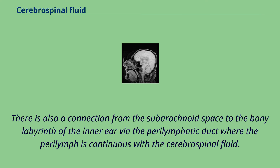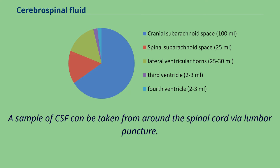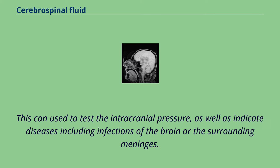There is also a connection from the subarachnoid space to the bony labyrinth of the inner ear via the perilymphatic duct, where the perilymph is continuous with the cerebrospinal fluid. The ependymal cells of the choroid plexus have multiple motile cilia on their apical surfaces that beat to move the CSF through the ventricles. A sample of CSF can be taken from around the spinal cord via lumbar puncture, which can be used to test the intracranial pressure, as well as indicate diseases including infections of the brain or the surrounding meninges.